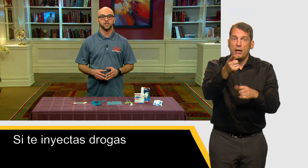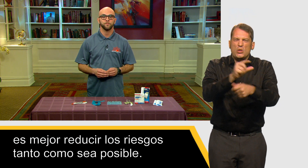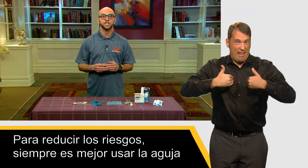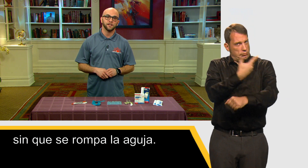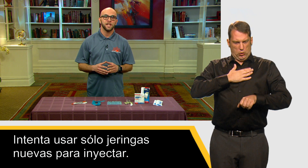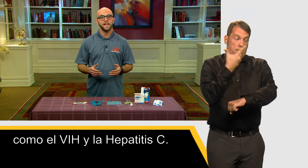If you are injecting drugs, it is best to reduce the risks as much as possible. It is always best to use the shortest and thinnest needle available. This will allow you to reach your injection site without the needle breaking. Try to only use new syringes for injecting. If you must reuse, use only your own syringe. Sharing needles greatly increases the risks of contracting blood-borne viruses like HIV and hepatitis C.